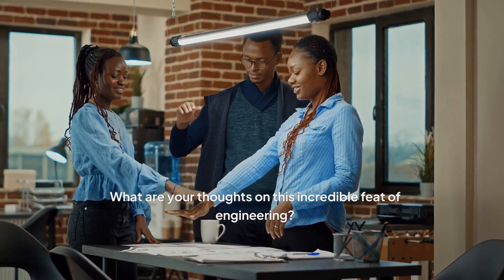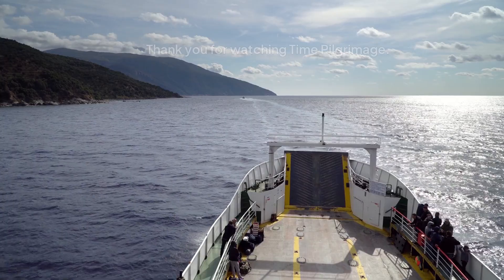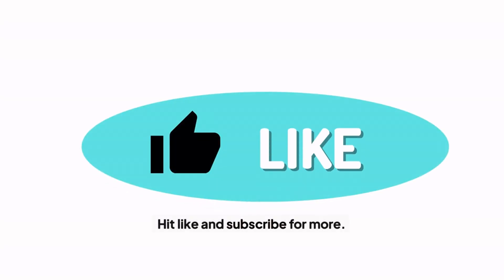What are your thoughts on this incredible feat of engineering? Share your thoughts and reactions in the comments below. Thank you for watching Time Pilgrimage — hit like and subscribe for more.